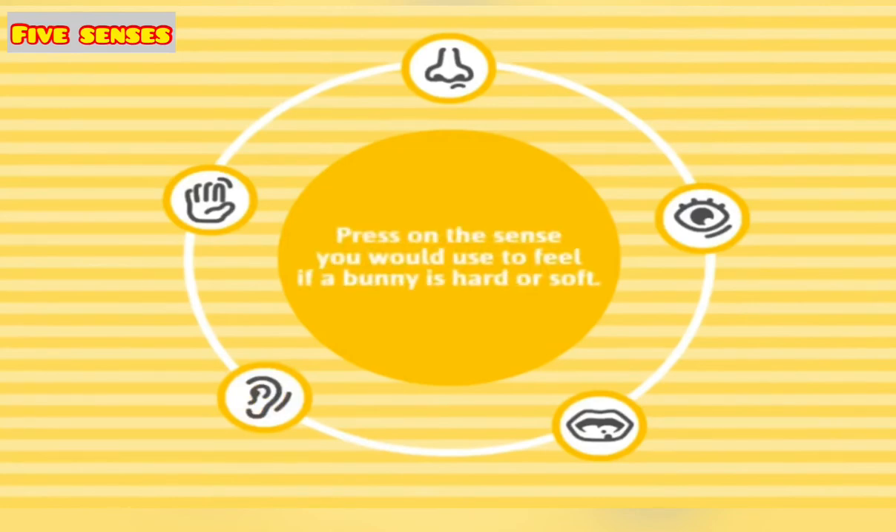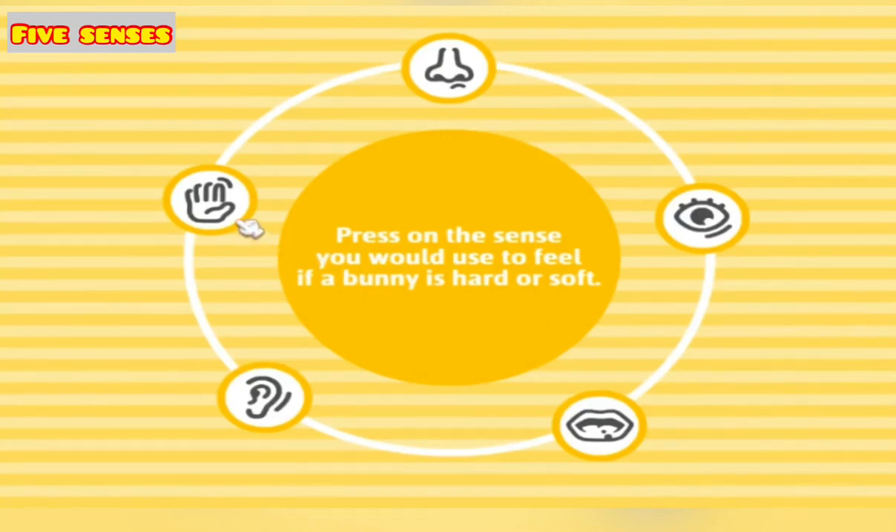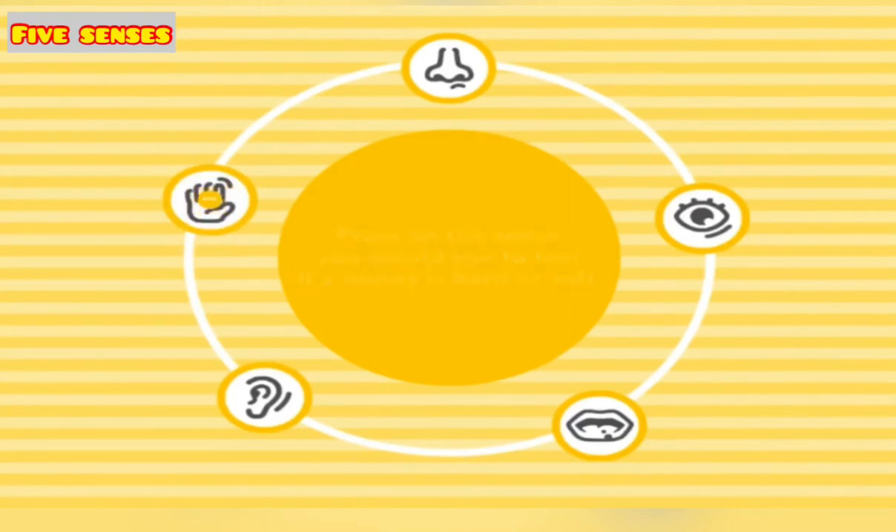Press on the sense you would use to feel if a bunny is hard or soft. Touch — nice one!